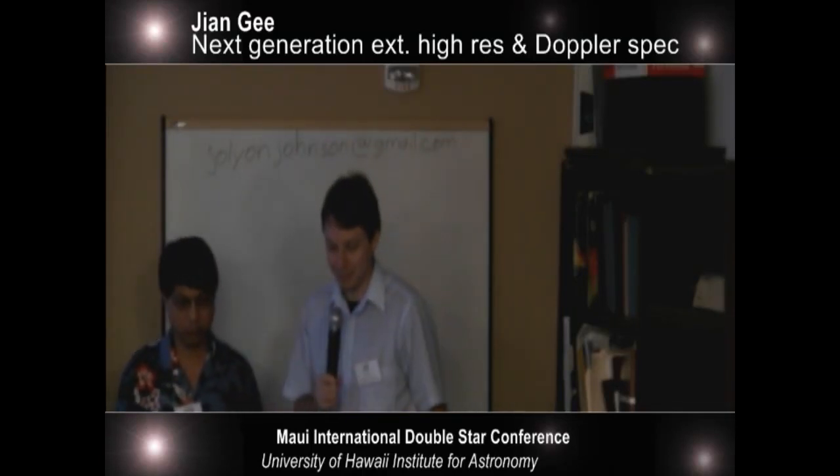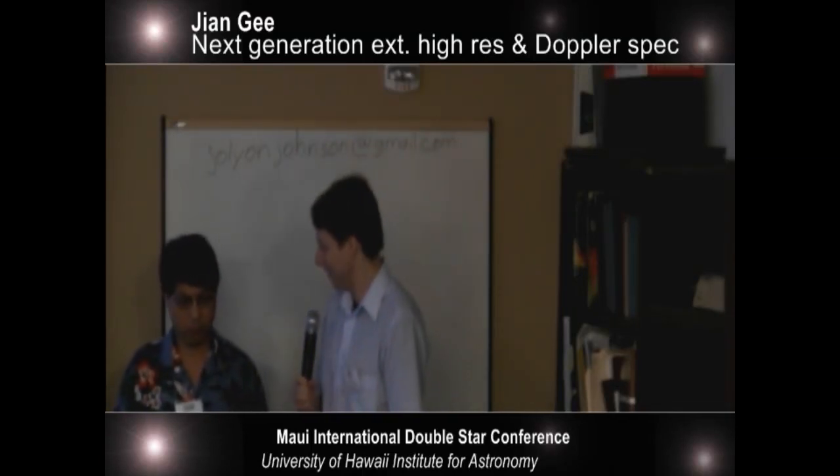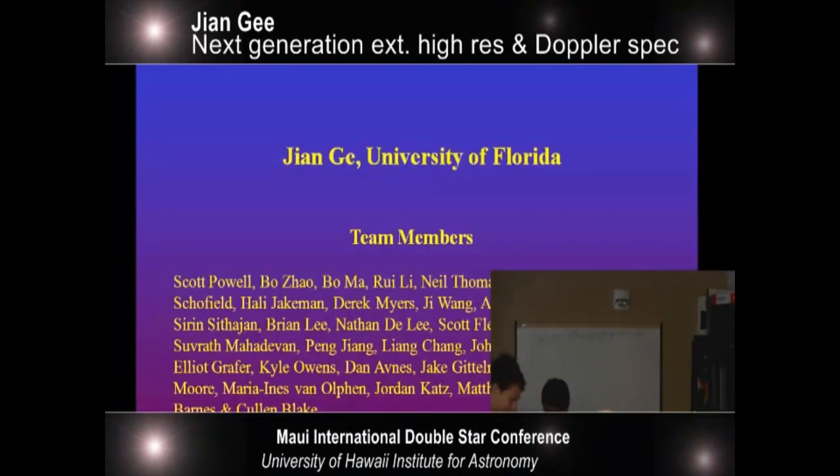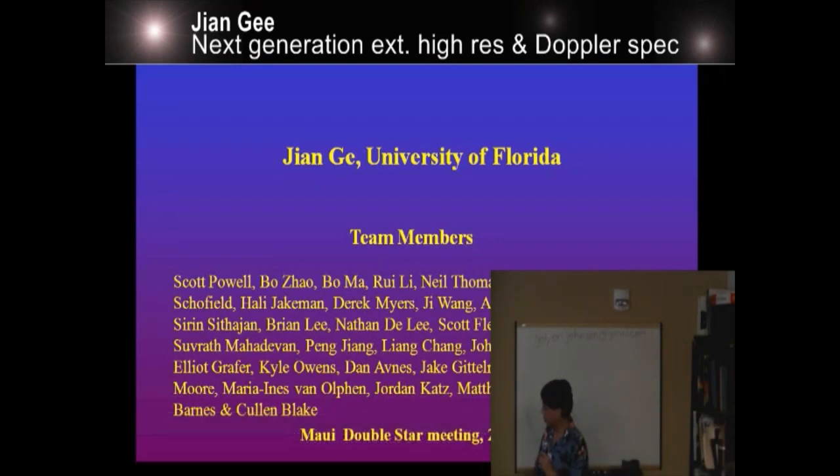John hails from the University of Florida. Thank you. It's great to be here, and especially over the last two days I heard a lot about double stars.